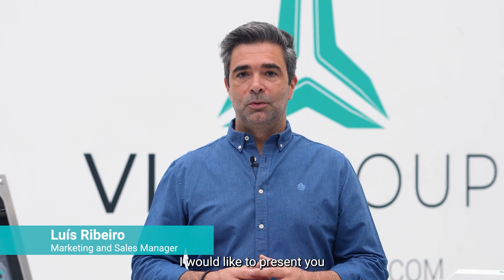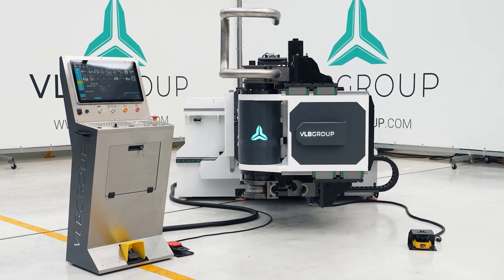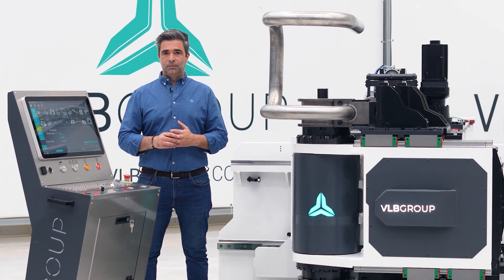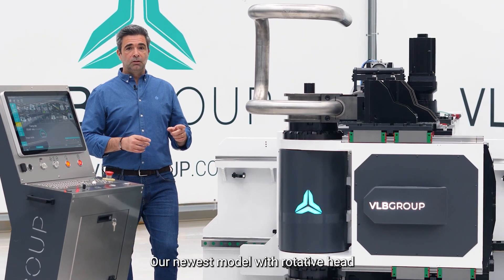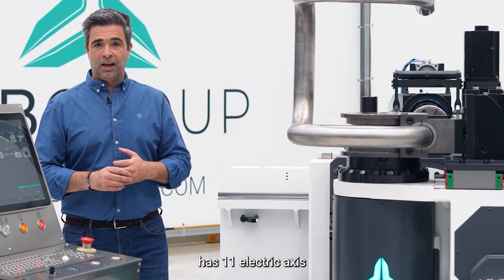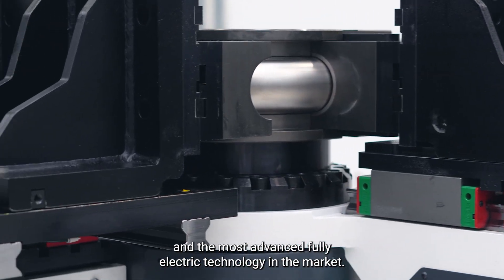I would like to present our newest development in fully electric tube bending machines: the EB83CNCRH. Our newest model with rotative head has 11 electric axes and the most advanced fully electric technology in the market.